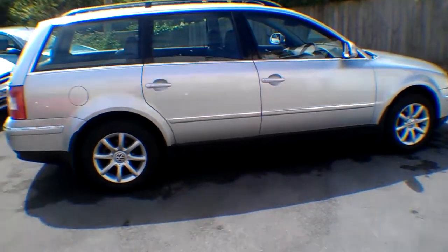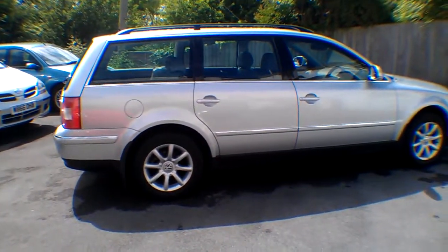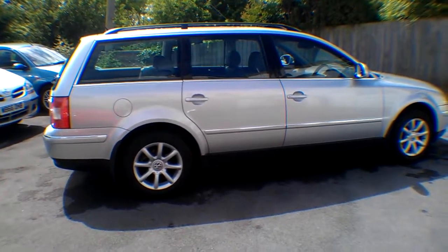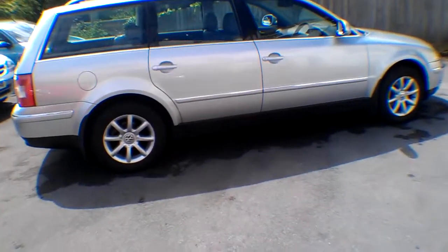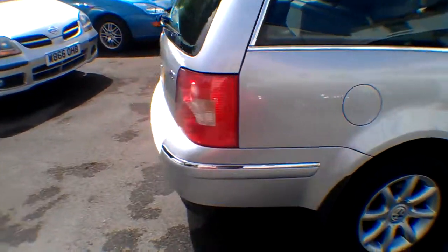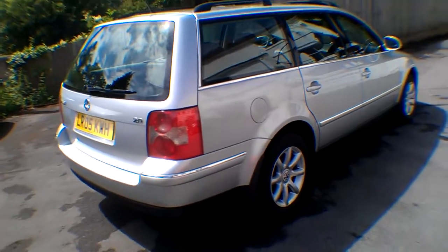This is a little video tour just to talk you around the vehicle. I bought it yesterday, I've done 20 miles in it and it drives perfectly. Very nice spec as well including a sunroof. It's the Passat Highline, 130 bhp petrol, 5-speed manual, and as I've said 143,000 miles with a nice long MOT until April next year.